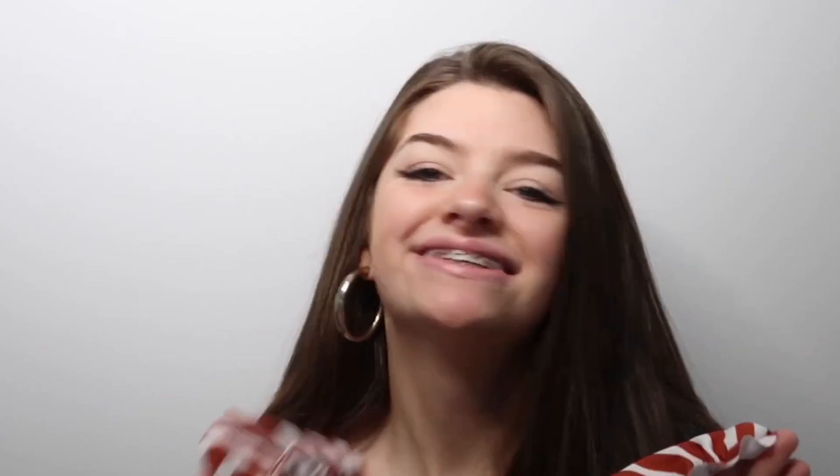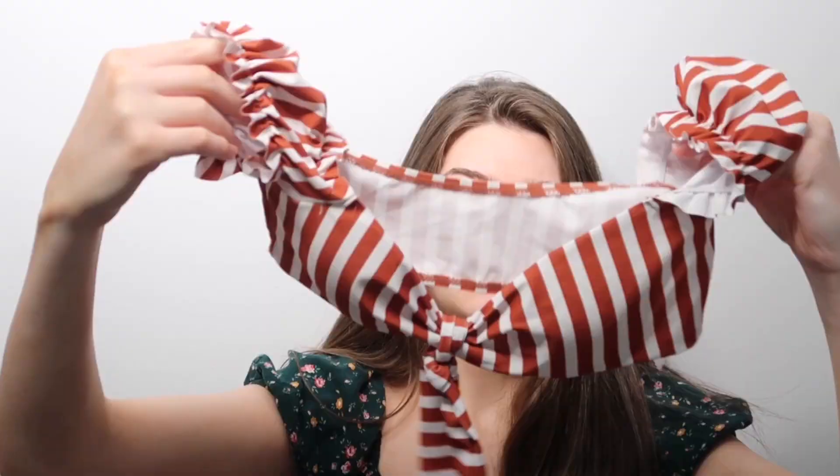I saved the best for last because this one is my favorite — it is so cute and so trendy. It has a little bow tie in the front, which is adorable, and little puffy sleeves. The bottoms are very high-waisted so you can bring them all the way up and they just stay up. The backs aren't that cheeky, just a little baggy. It is definitely my favorite out of the eight.